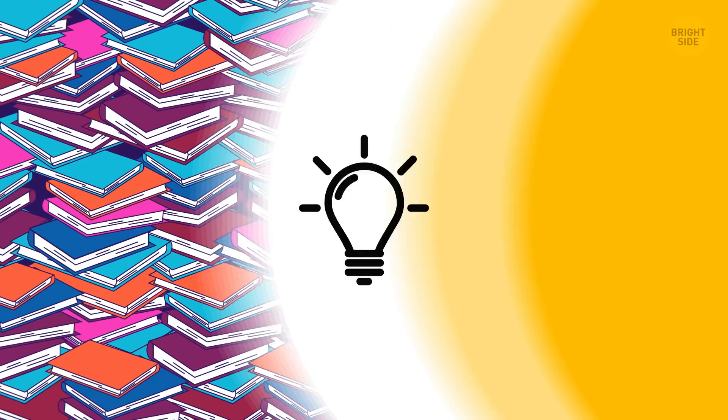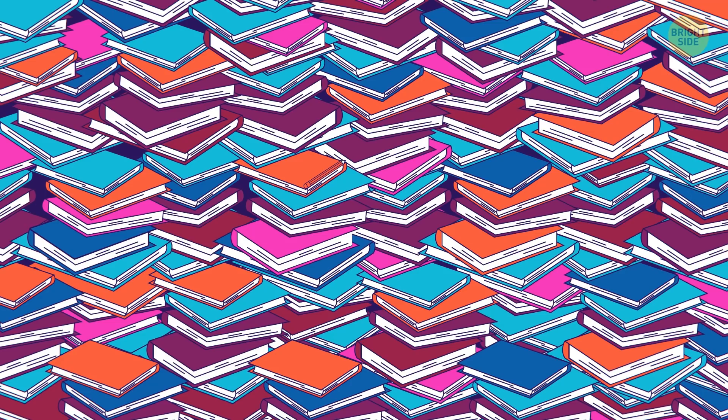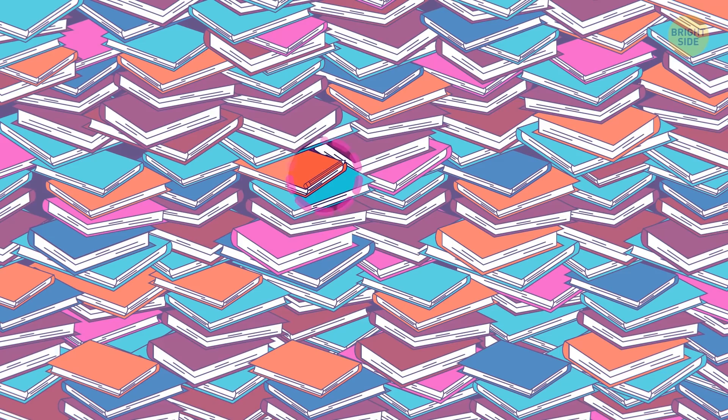There's a tiny pencil hiding in this set of hardcover books. Here are 7 seconds for you to look. It's right in the middle.